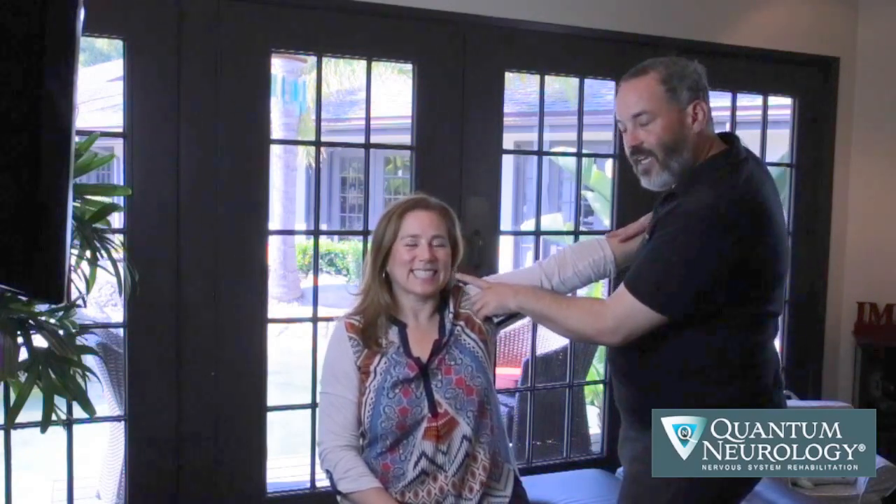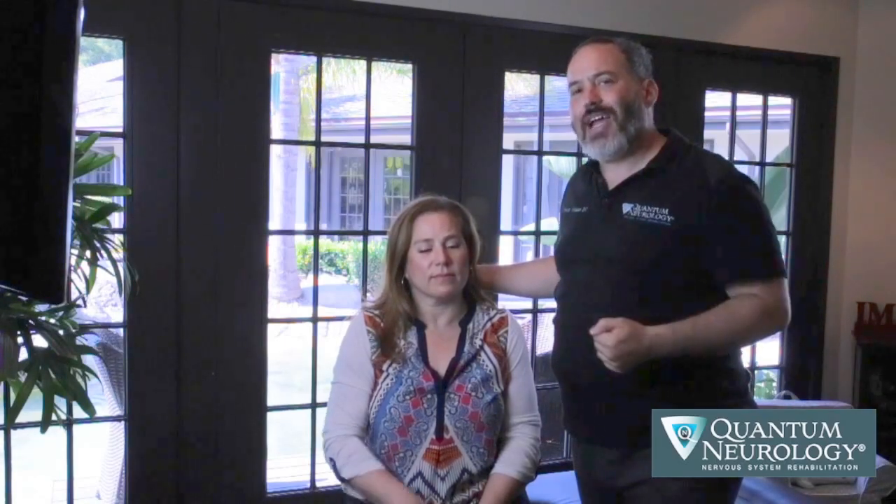Another test we do for Cranial Nerve 10 to add layers of complexity is having her smile — show your teeth — maintain the smile, and then swallow while maintaining it. And that's inhibited. Notice how each one is inhibited separately, because each nerve action works on its own. Her body automatically starts discharging stress — we call that an autonomic reaction. We see yawning, wiggling, chills up and down the spine, sweating. Anything that happens automatically without intellectual control is called an autonomic reaction, and we associate that with parasympathetic healing in the nervous system.